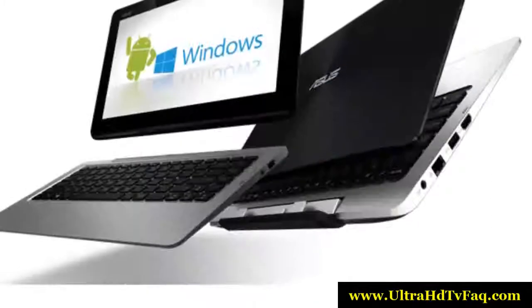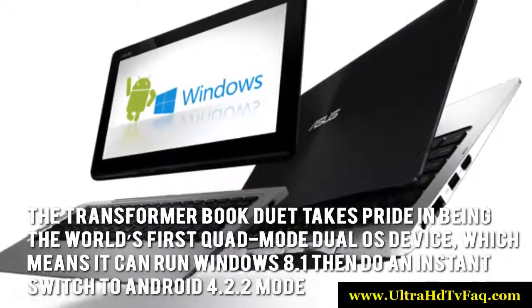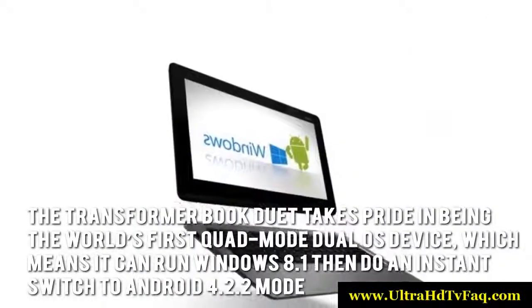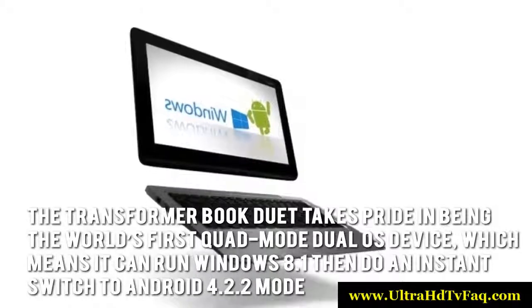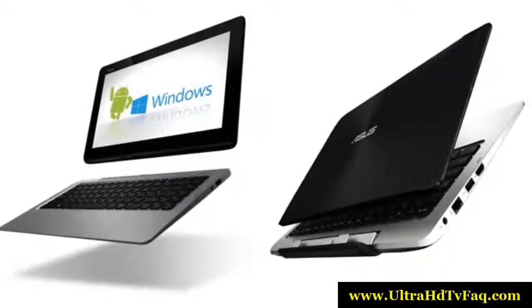Now let's have a look at some of the main positive aspects. The Transformer Book Duet takes pride in being the world's first quad-mode dual OS device, which means it can run Windows 8.1 and then do an instant switch to Android 4.2.2 mode. The switch or transition is also very quick, taking no more than 2 seconds.